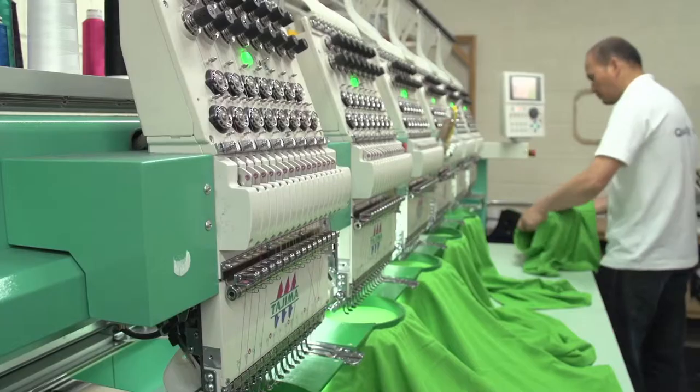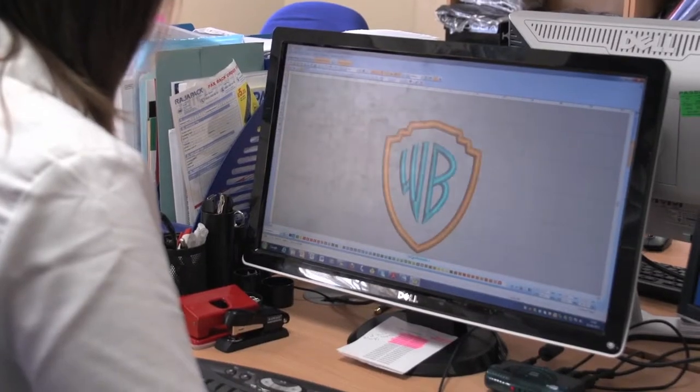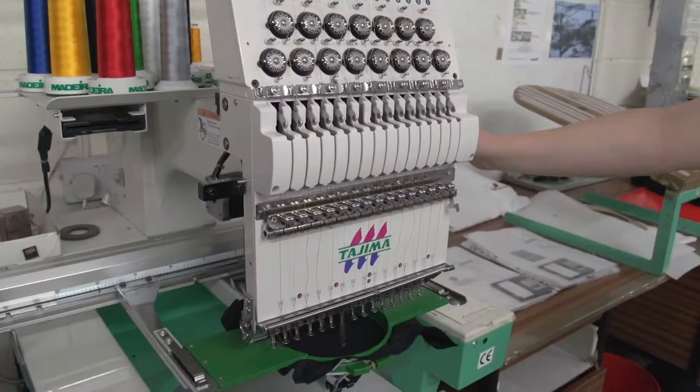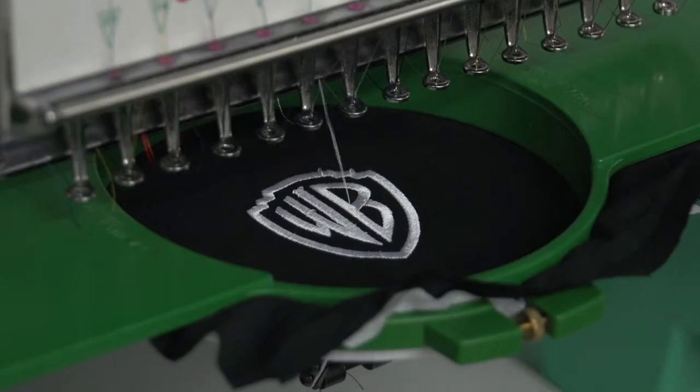That's what makes us very flexible. One of the main assets we have here at TaylorMade Designs is our production and quality control facilities. We can take a client's logo and we can have it digitised on-site, a sample approved and then back on the machine within the hour.